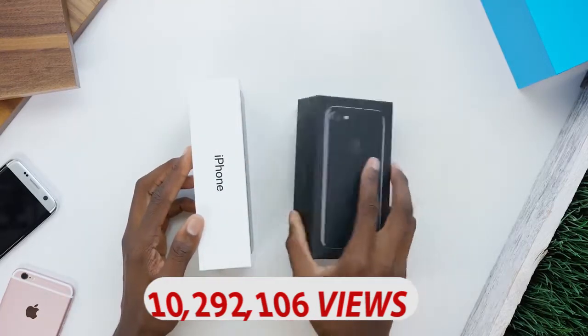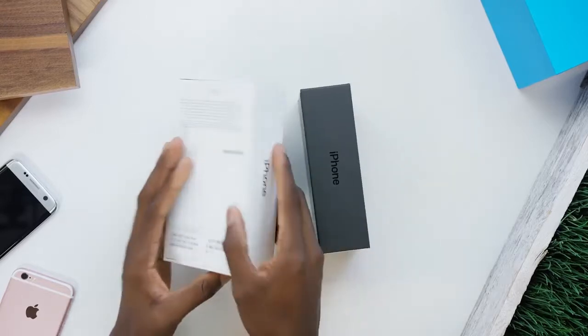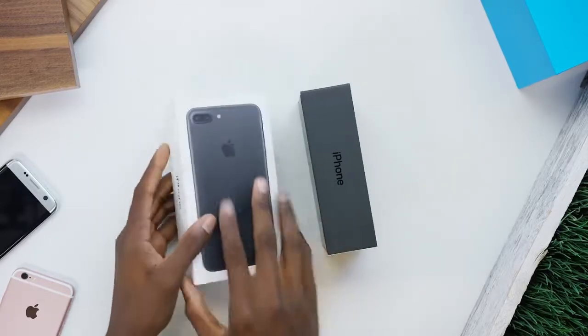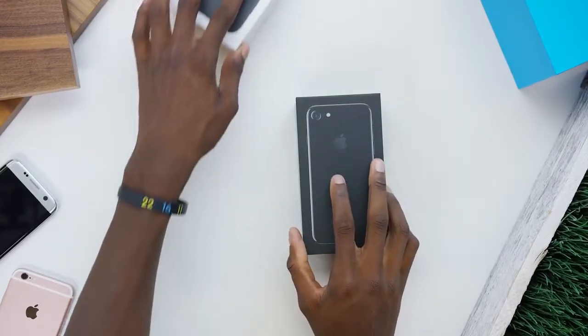This is the retail box experience and this is exactly what you're going to get if you buy an iPhone 7. They're both 256 gig iPhones. Let's go ahead and open the boxes — we'll start with the jet black.